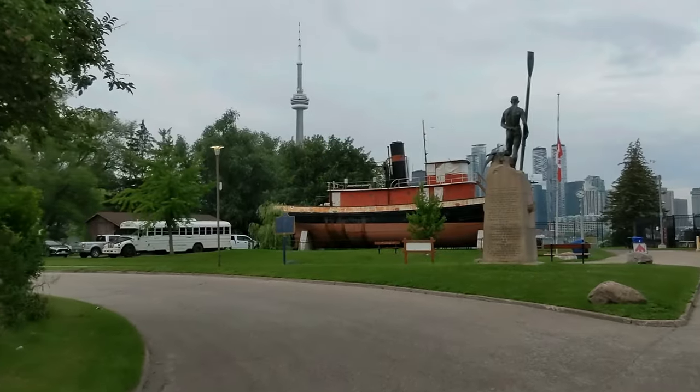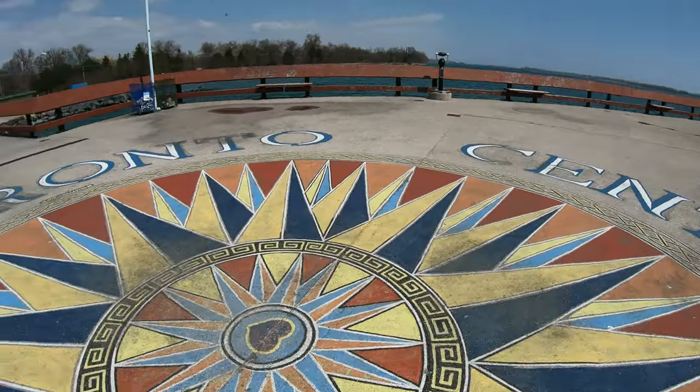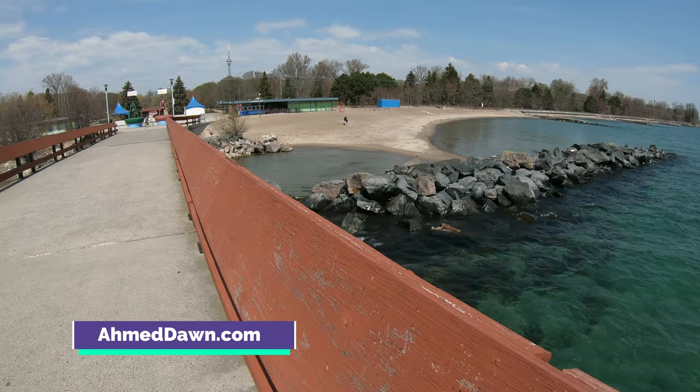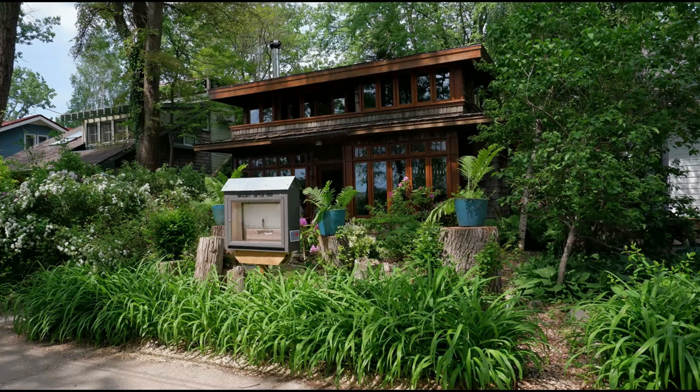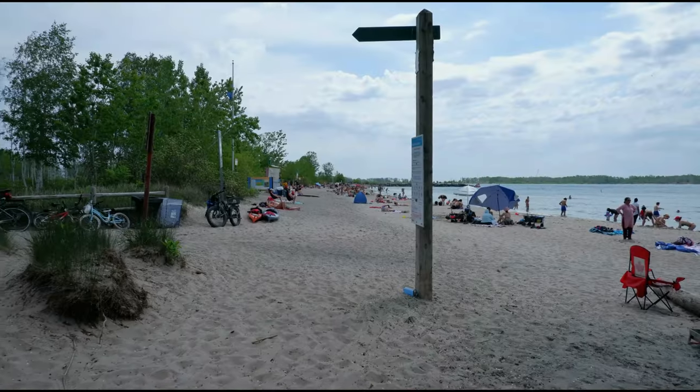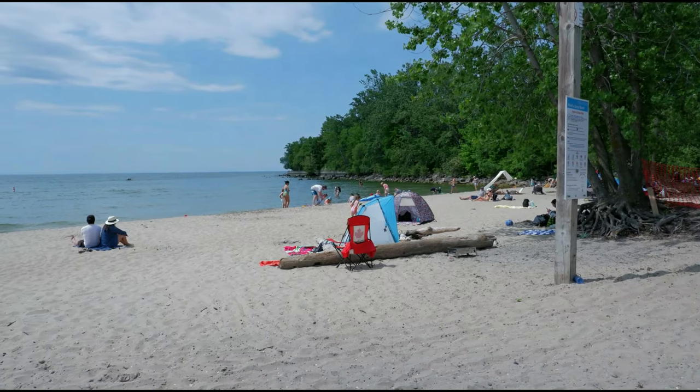Hello everyone, this is Amit Dan of amitdan.com. Today I'll have another Toronto tips and tricks video and I'll talk about the best things to see in Toronto. If this is your first time or repeat visit, thank you for your support. On this channel, I'm always trying new and different ideas. If you're into thinking outside the box, this is the channel for you.